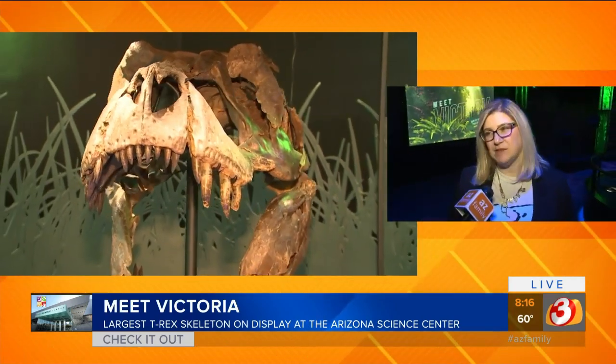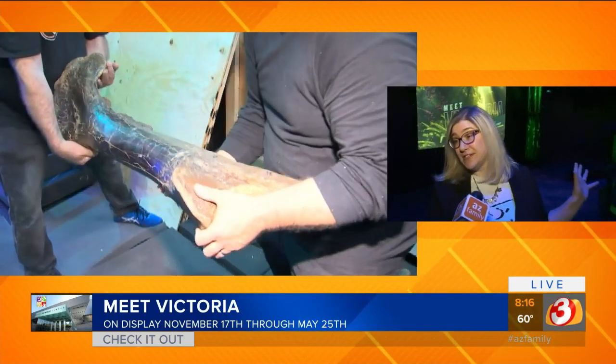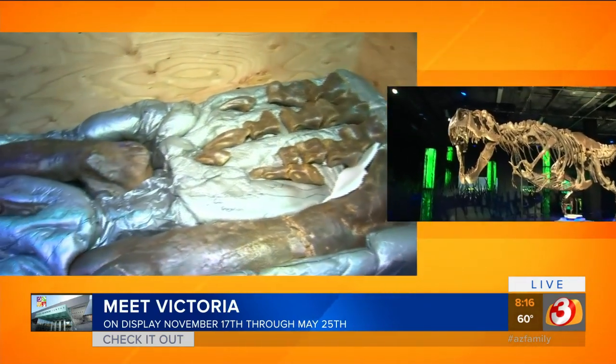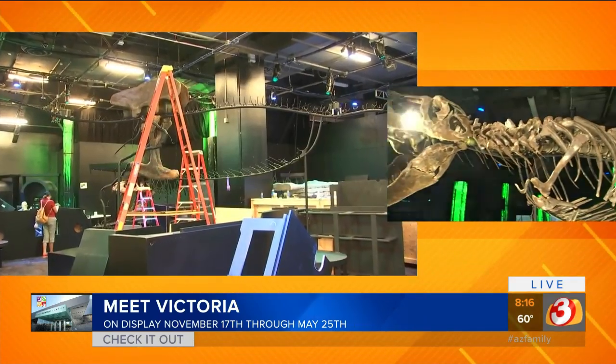We're so excited to be able to bring this to the community here. I can't even tell you how much. So tell me about Victoria, our new friend. Well, first you can see she's absolutely stunning. She is the largest touring T-Rex and the second most complete. What we love here is that science is really helping to uncover her story.